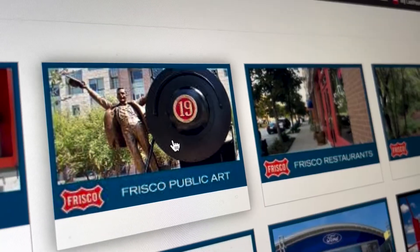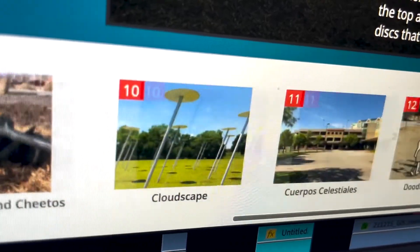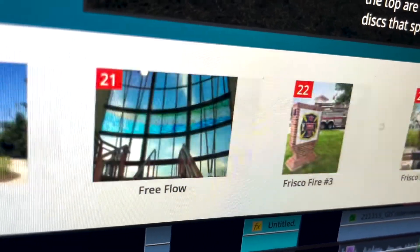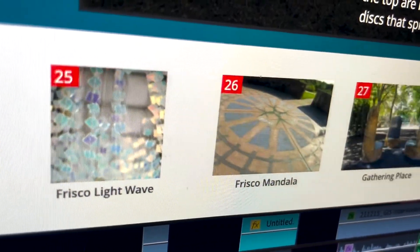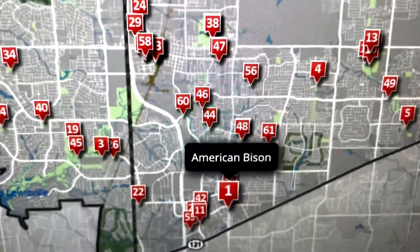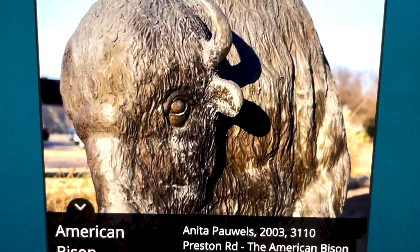But if your focus is the art, there's a map for that. If you're curious even more about the public art and maybe want to see it more visually, you can thumb through each piece of public art, see it on a map, and read a little bit more of a write-up about each one.